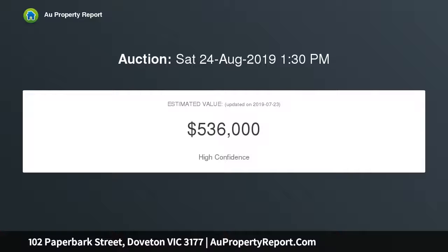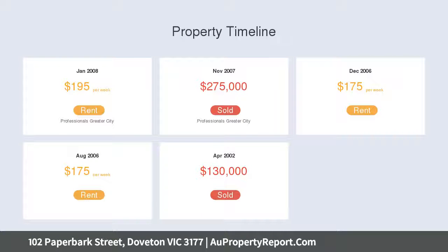Situated on the high side of the street, the home itself has definitely seen better days and requires a lot of TLC, or simply push over and start again. Site could be suitable for up to 4 units.